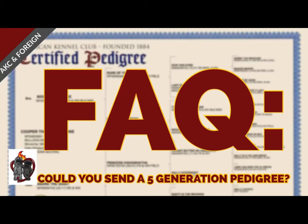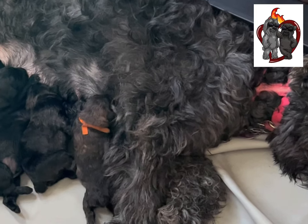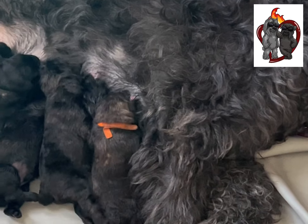This week's question: could you send us a five-generation pedigree? Thank you for asking and for reaching out to us at House of Booves. We are so happy you're considering a Bouvier de Flandres.